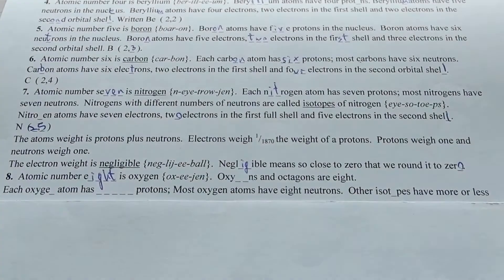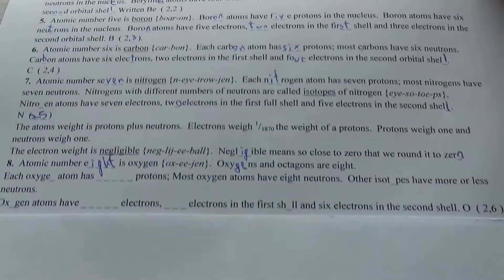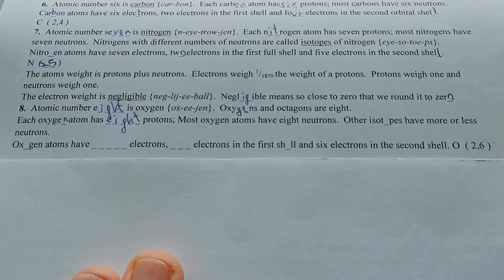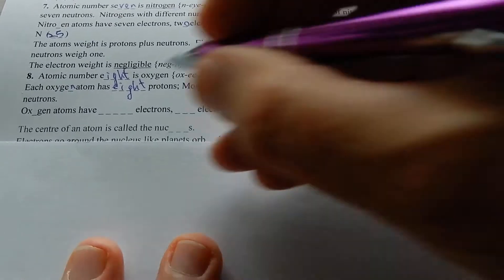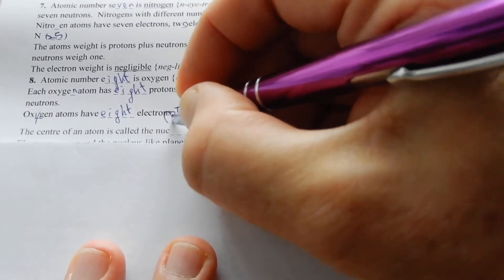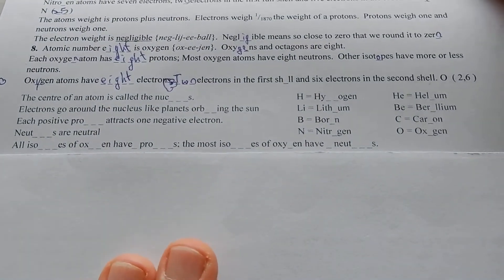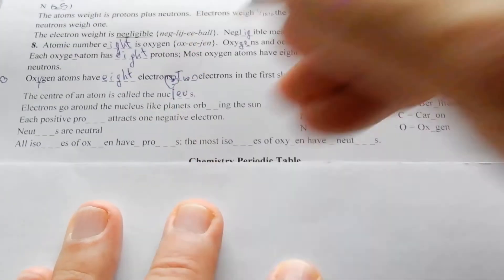Electrons weigh one 1870th the weight of a proton. Protons weigh one, neutrons weigh one, electron weight is negligible — negligible means so close to zero that we round it to zero. Atom number eight is oxygen. Oxygens and octagons are both eight. Each oxygen atom has eight protons. Most oxygen atoms have eight neutrons.